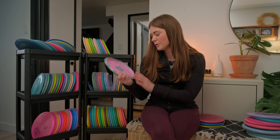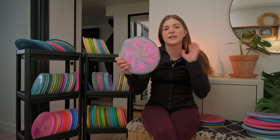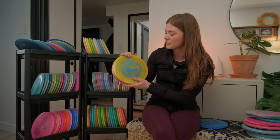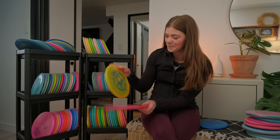I have a bottom stamp Tour Series Swirl Buzz in the same plastic — a Ledgestone 2022 edition I got at DGLO. I love that it's just a clean watermelon stamp on the back. My next two Buzzes are from the Champions Cup when Paige and Chris won last year. I've always been a fan of Chris Dickerson and obviously I work for Paige, so we had to pick those up. And last we have the Paul Macbeth six-times world champion Buzz — that's the six claw — definitely a keepsake.